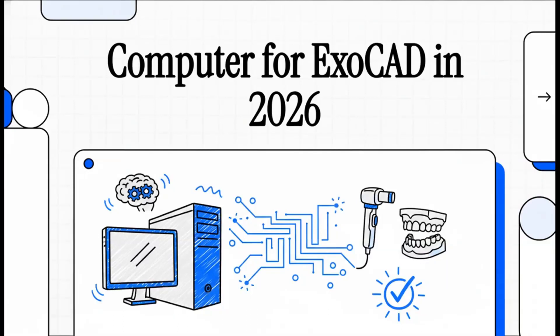Let's talk about ExoCAD. We all know it's an absolute powerhouse, but here's the thing — all that power means nothing if your computer can't keep up. So today, we're going to cut through all the technical jargon and figure out exactly what kind of PC you need to run it smoothly in 2026. My goal is to make this whole decision way simpler for you.